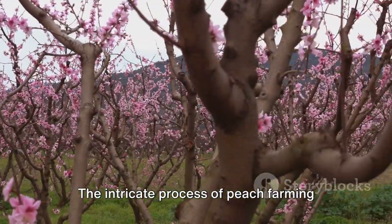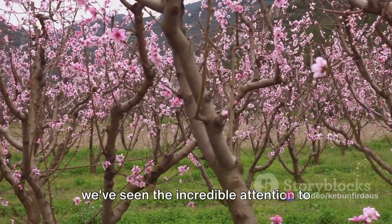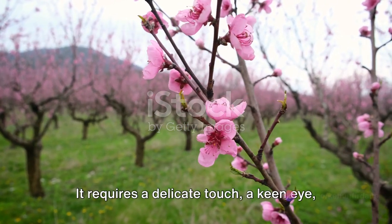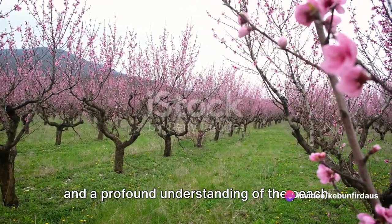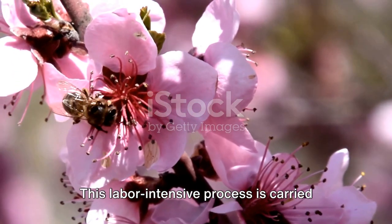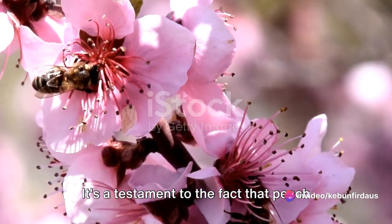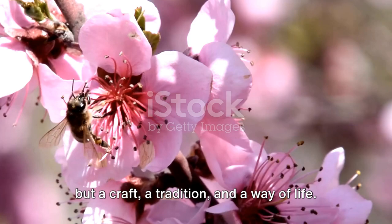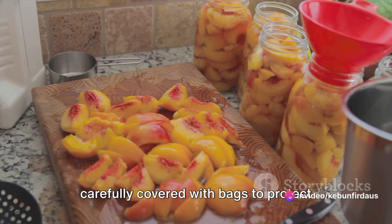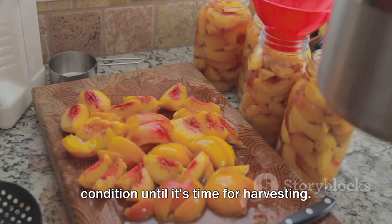So there you have it — the intricate process of peach farming and harvesting in China. From the careful pruning of branches to the meticulous thinning of peach buds, we've seen the incredible attention to detail that goes into each and every step. This is not a process that can be rushed or automated. It requires a delicate touch, a keen eye, and a profound understanding of the peach tree's needs and cycles. The pollination of peach flowers is another crucial step done manually, carried out with a level of precision and care that is truly awe-inspiring. It's a testament to the fact that peach farming in China is not just an industry, but a craft, a tradition, and a way of life. Once the peaches are grown, they are carefully covered with bags to protect them from insects and diseases.